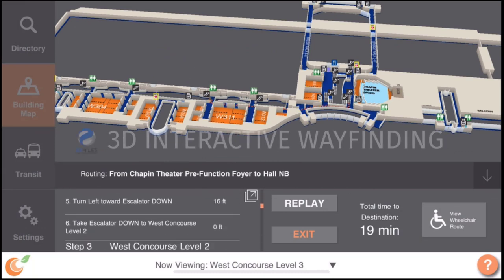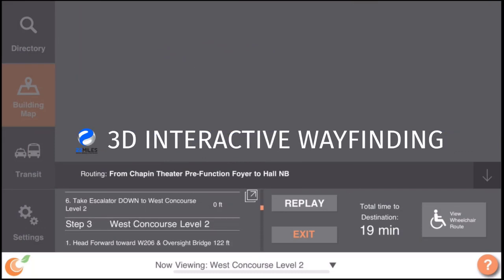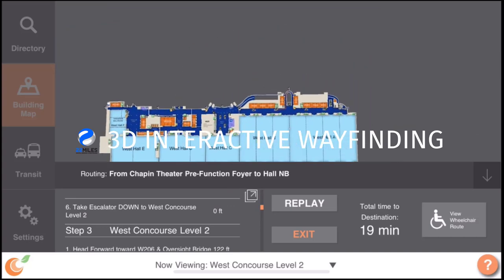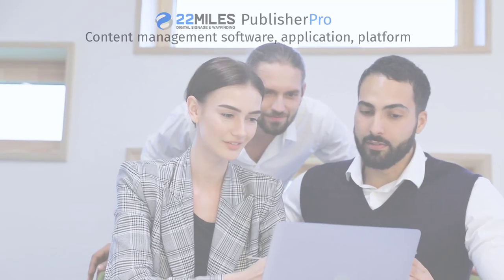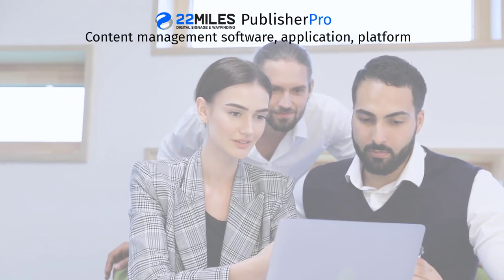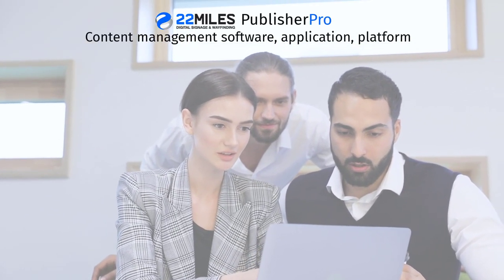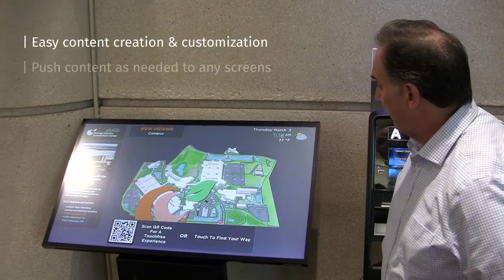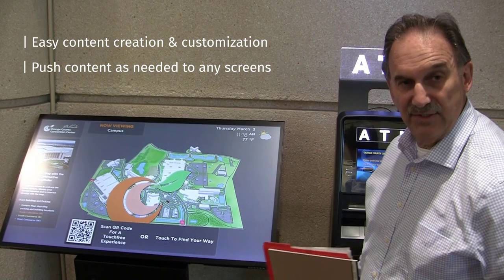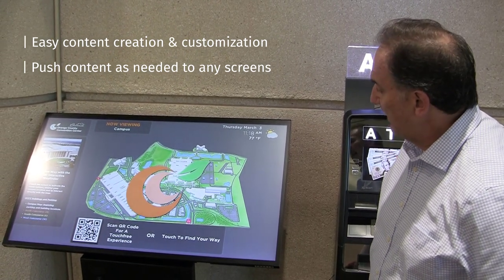22 Miles 3D Interactive Wayfinding was installed on a series of kiosks strategically positioned throughout the facility. Additionally, 22 Miles Content Management System Publisher Pro allows Orange County Convention Center staff to easily customize and push content to an additional 60-plus digital signs and more than 90 digital menu display boards.